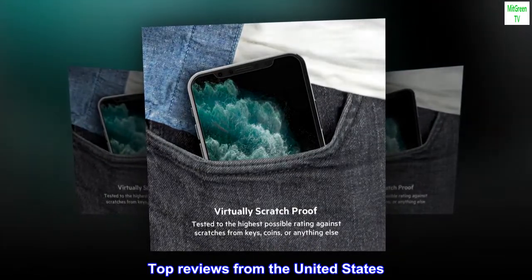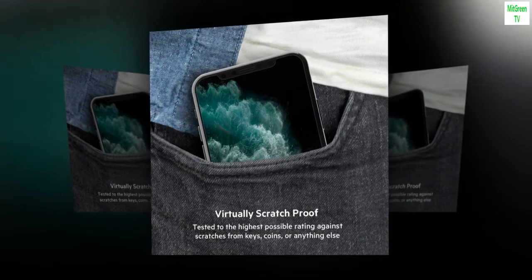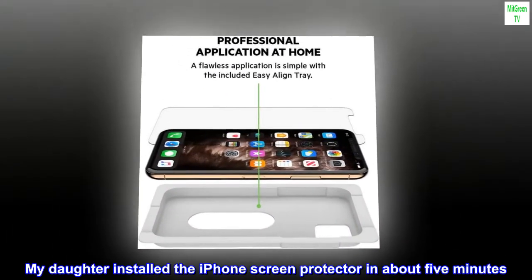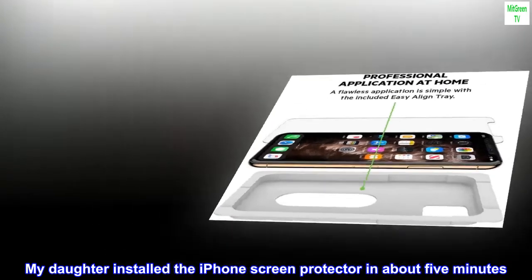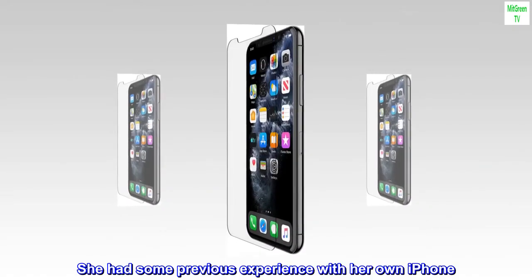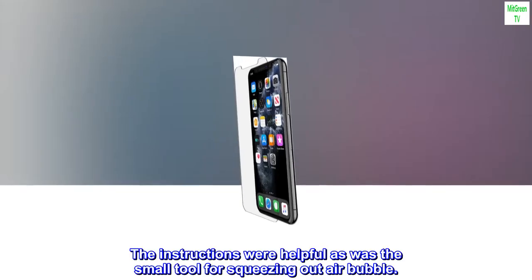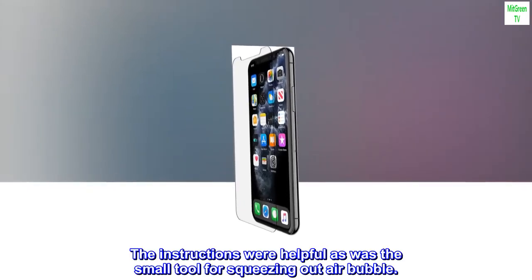Top Reviews from the United States. New Screen for iPhone: My daughter installed the iPhone Screen Protector in about 5 minutes. She had some previous experience with her own iPhone. The instructions were helpful, as was the small tool for squeezing out air bubbles.